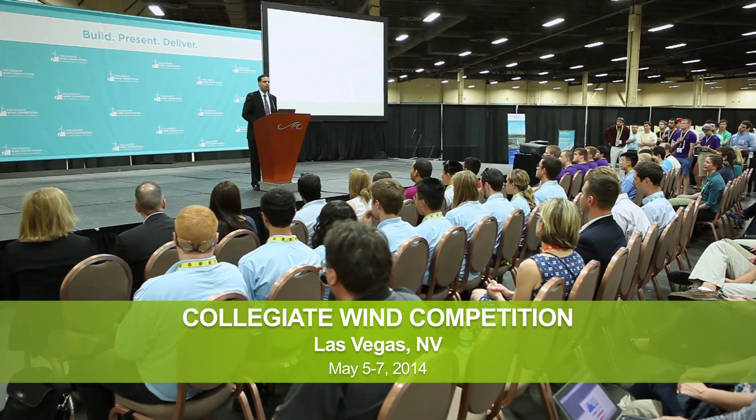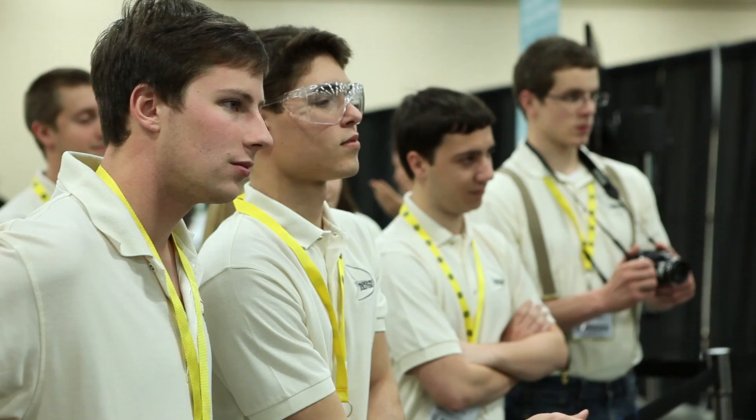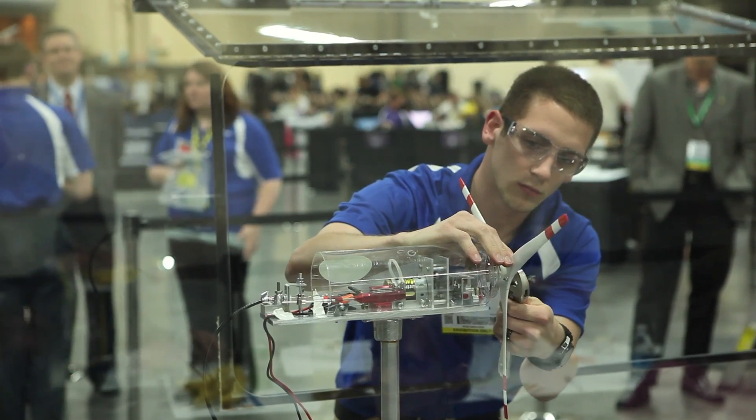The Collegiate Wind Competition is a challenge for students to design and build a small portable wind turbine capable of charging small electronics. They had to figure out specific uses for their particular wind turbines. If we were to win this competition, we hand off our turbine to the Department of Energy to be shown in the headquarters in DC. I'm excited to share all of the work that we've done and come here to win.